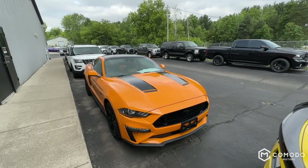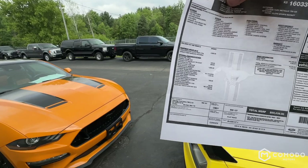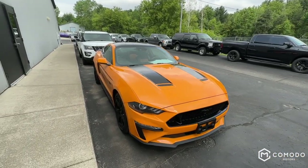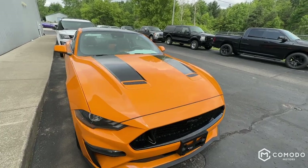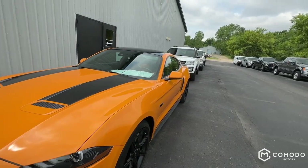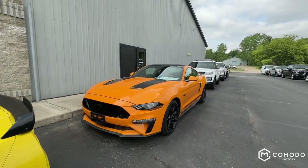It's got the 301A package, gives you the dual zone. Just reading straight off the window sticker here. Total MSRP was just over $50,000 when it first came out.